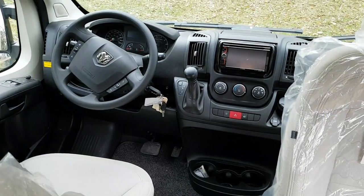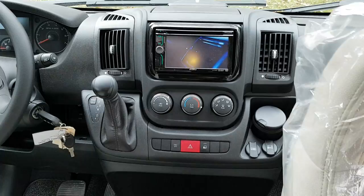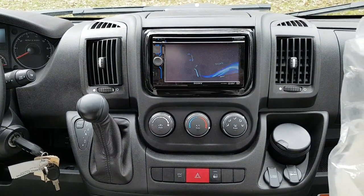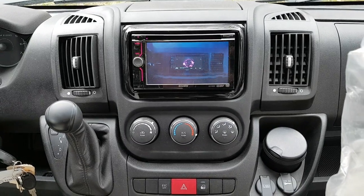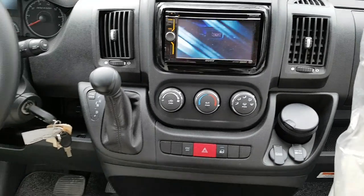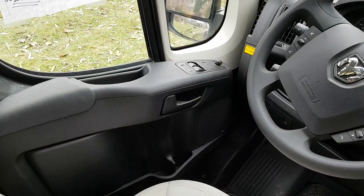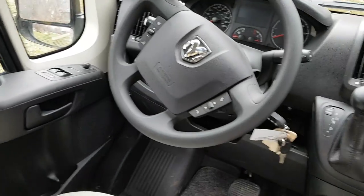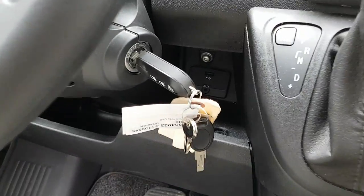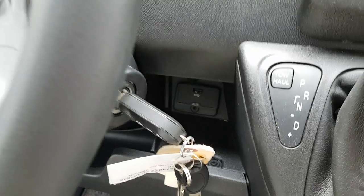This is the front of the coach. We have a Sony radio with a DVD player and Sirius, and that is where your backup camera will be displayed when you have it in reverse. There are power windows, power rear-view mirrors, an AUX hookup, and a USB hookup as well.